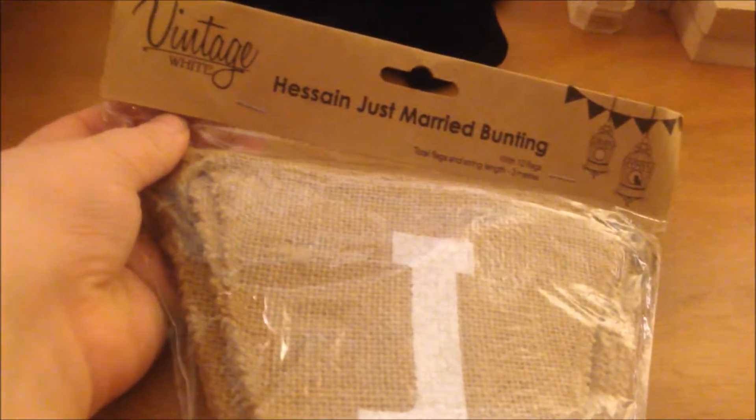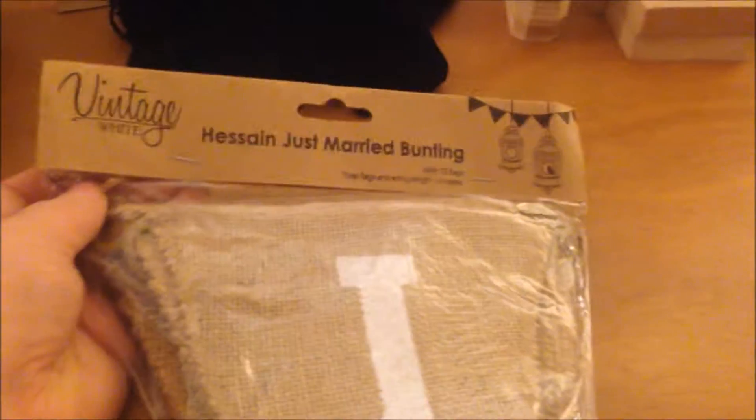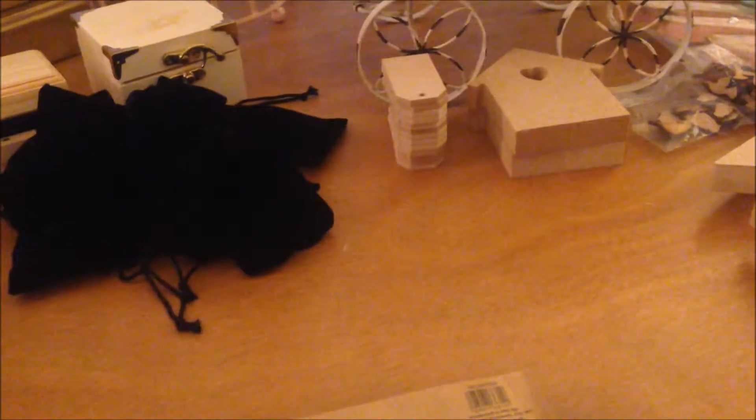I also picked up this hessian Just Married bunting. I got this from The Range. I can't remember how much it was — I think it might have been £1.99 but I'm not 100% sure.